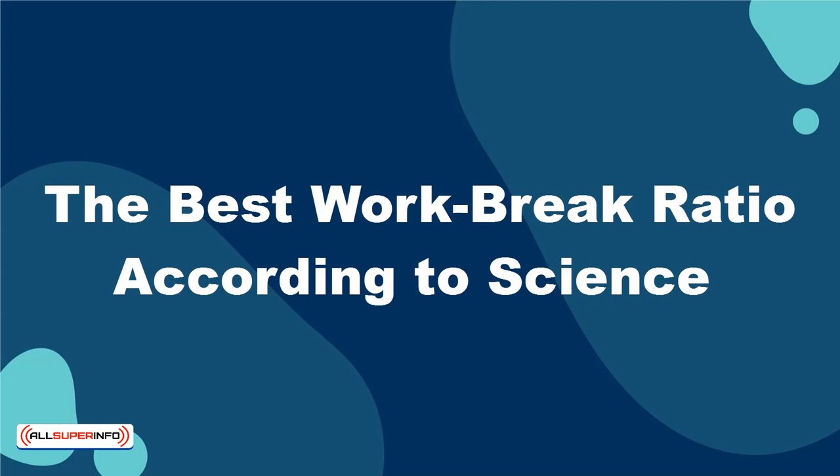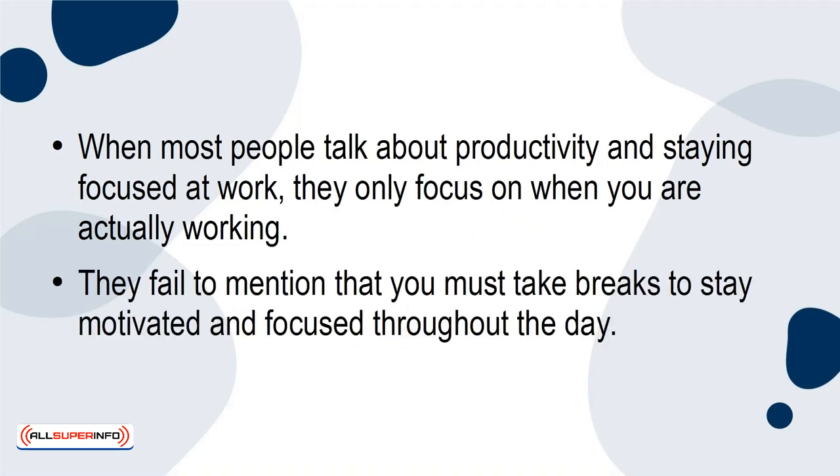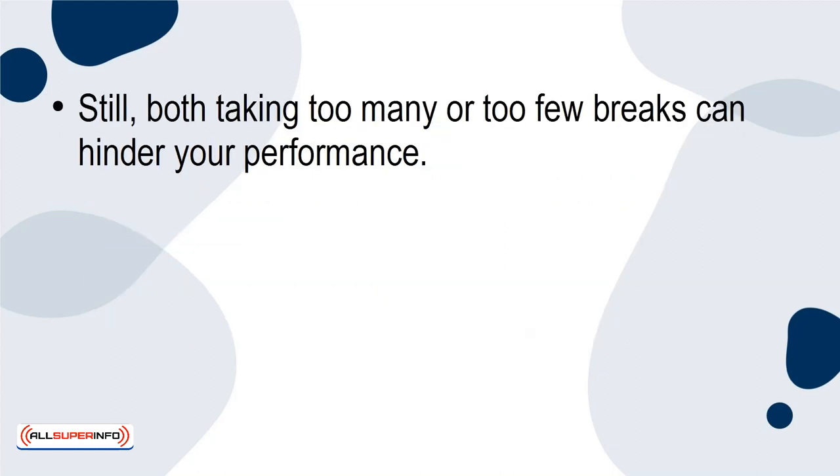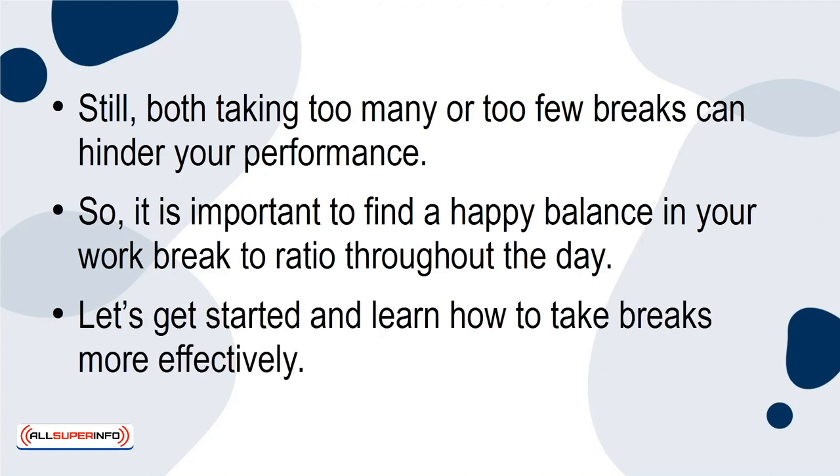In this tutorial, I'm going to teach you about the best work-to-break ratio according to science. When most people talk about productivity and staying focused at work, they only focus on when you are actually working. They fail to mention that you must take breaks to stay motivated and focused throughout the day. Still, both taking too many or too few breaks can hinder your performance. So it is important to find a happy balance in your work-to-break ratio throughout the day. Let's get started and learn how to take breaks more effectively.